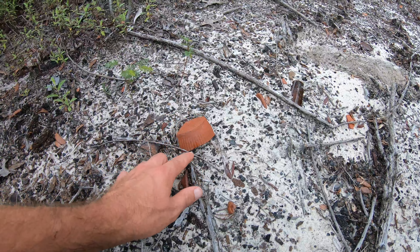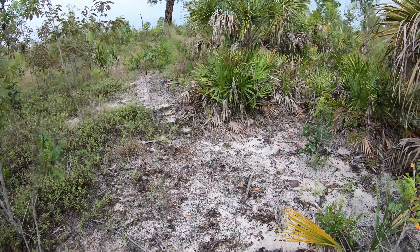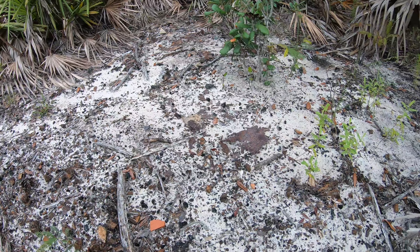I'm seeing some traces from the past as I explore around — pieces of metal. Let's see what else we can find around the area. There are some more remains over here on the ground.